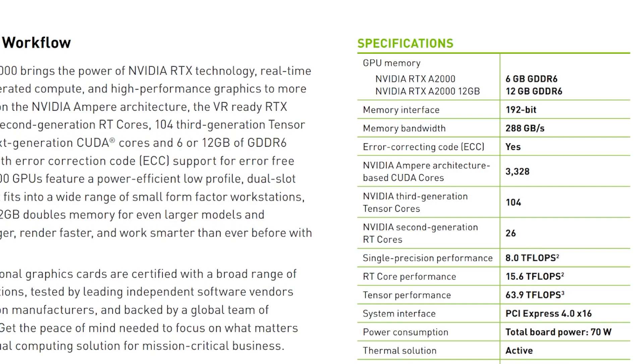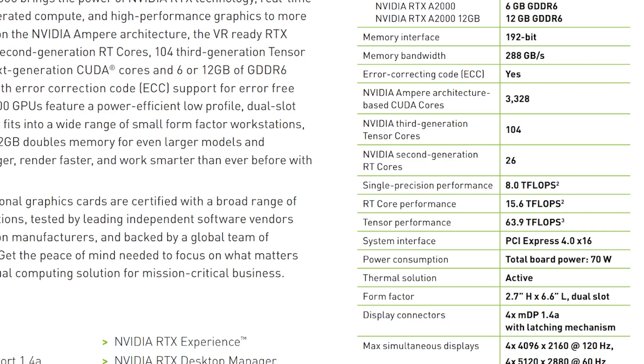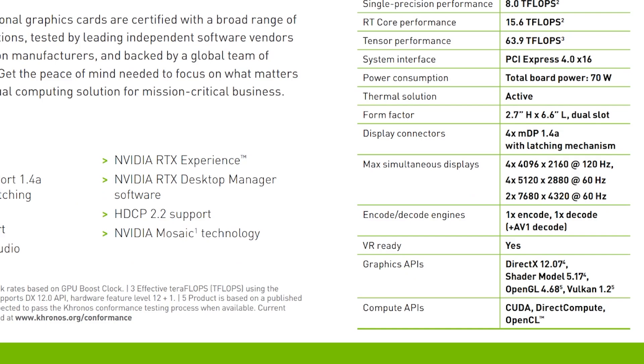Starting with specifications, there are two variants of this GPU: a 6 GB GDDR6 and a 12 GB version. We have the 6 GB version, which won't mine the Octopus algorithm due to memory requirements. It has a 192-bit bus with 288 GB/s total memory bandwidth. This is ECC memory — just like the A4000. It features 3,328 CUDA cores, 104 tensor cores, 26 ray tracing cores. Display connectors are all Mini DisplayPort — four of them.